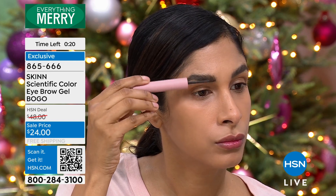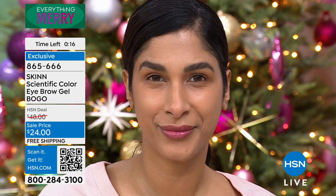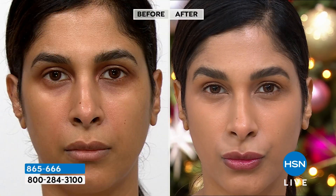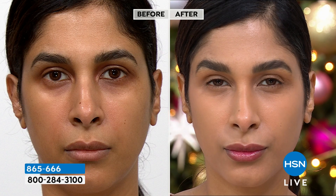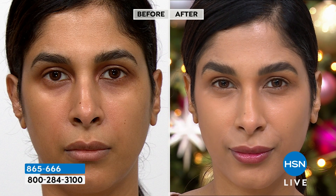Nadia is wearing the dark brown as well. I'm in the middle — I'm the brunette, depending on your hair color. I love filling in a brow; it really kind of completes your look and frames your eye beautifully. You do not want to miss out on this. It's a buy one, get one.